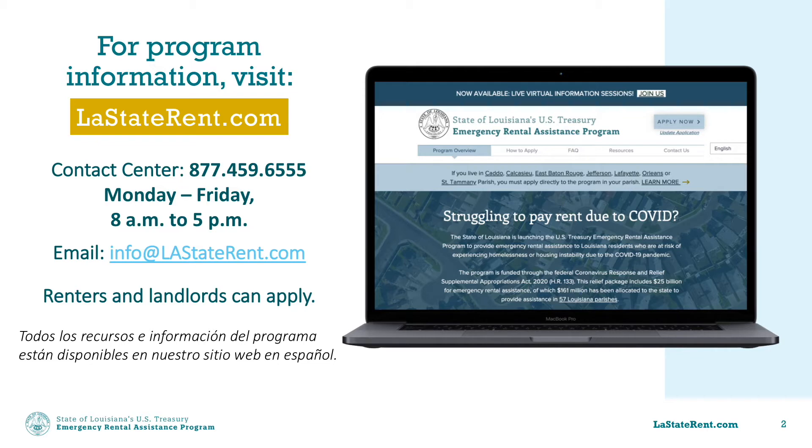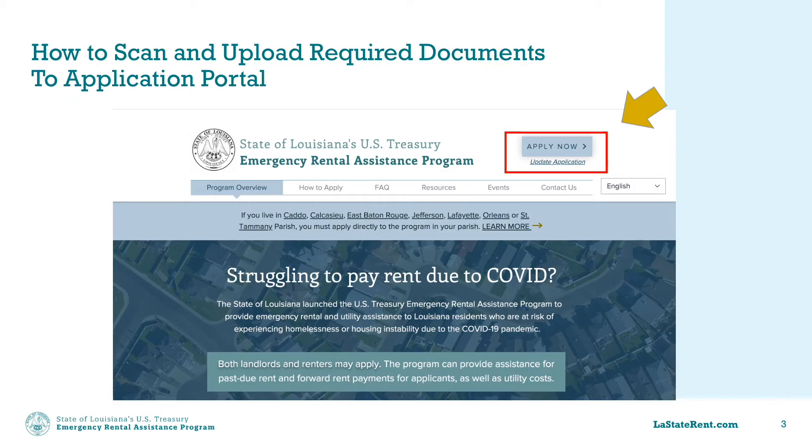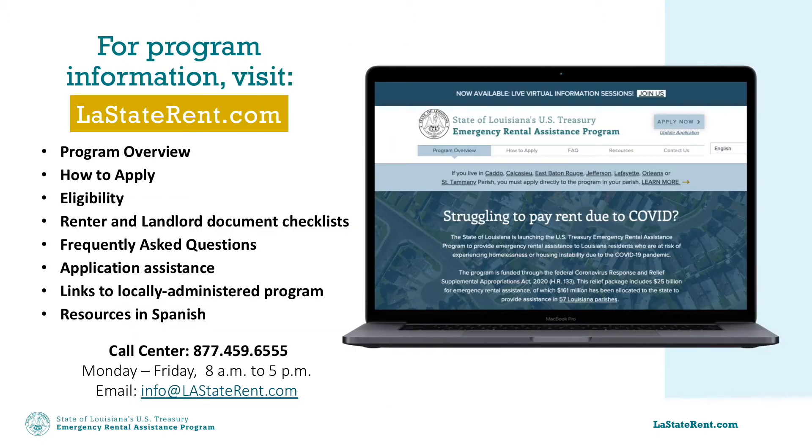This video provides tips for scanning and uploading required documents to the online application portal. This information can also be found at LAStaterent.com along with general information about the program, how to apply, who is eligible, and what type of assistance is available. Additionally, the resources are available in Spanish.